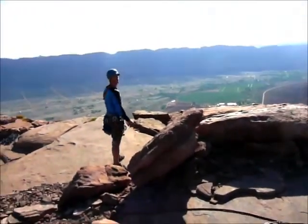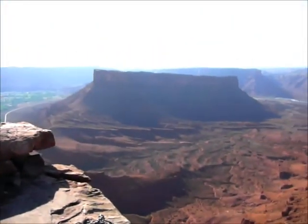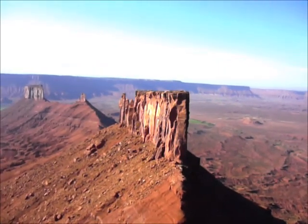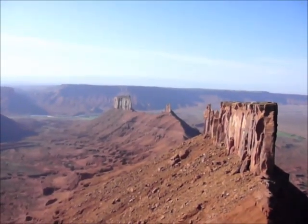There's Matthew. And over here we have — what are these features over here, Matthew? You've got the Rectory right here. Behind it, the Priest. And in between the Rectory and the Priest, the Three Nuns.